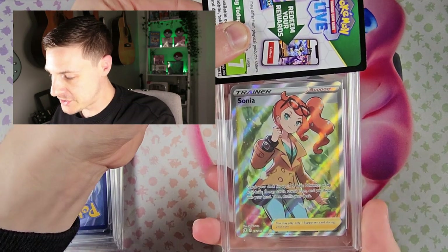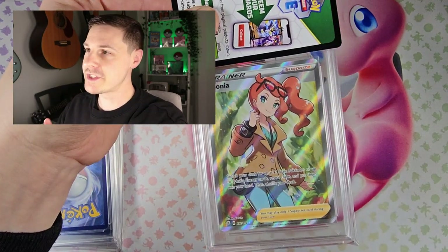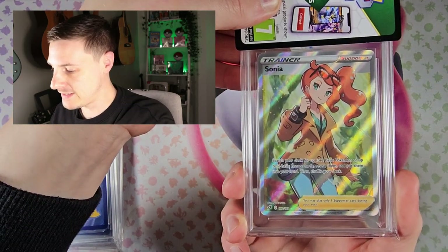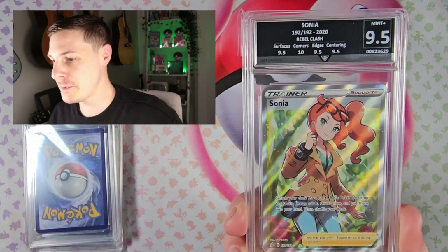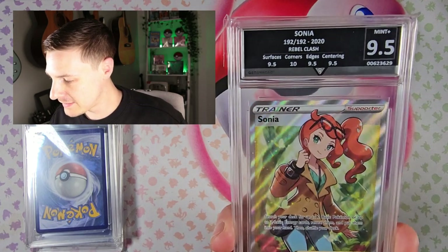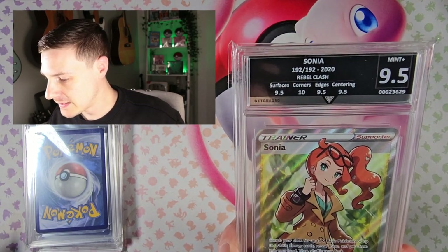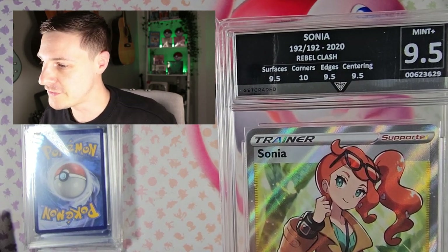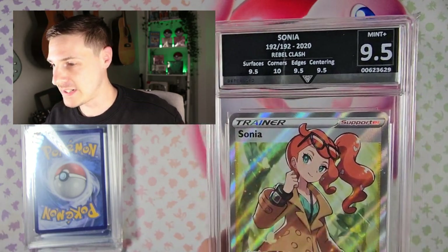Sonya — another trainer. Anybody that's watched any of my videos knows I like the trainer full arts, so let's see what we get with Sonya. A 9.5, okay — happy with that, close to a 10. Surfaces 9.5, corners 10, edges 9.5, centering 9.5 — mint plus.